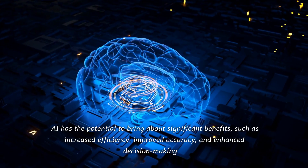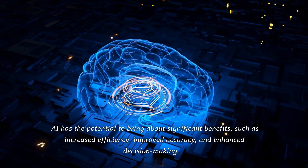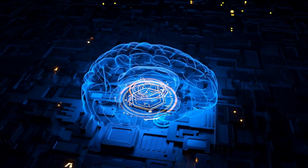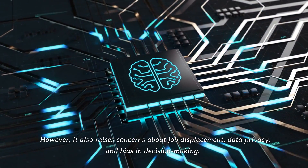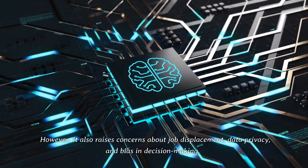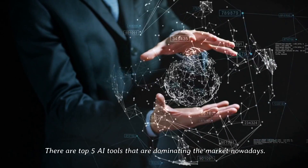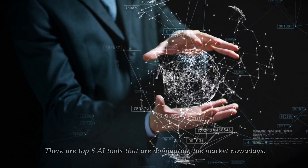AI has the potential to bring about significant benefits such as increased efficiency, improved accuracy, and enhanced decision-making. However, it also raises concerns about job displacement, data privacy, and bias in decision-making. There are top 5 AI tools that are dominating the market nowadays.